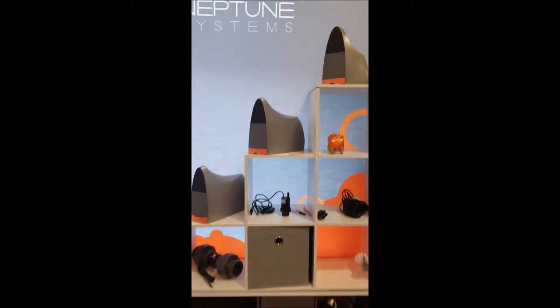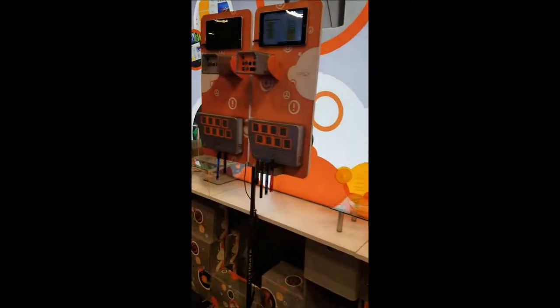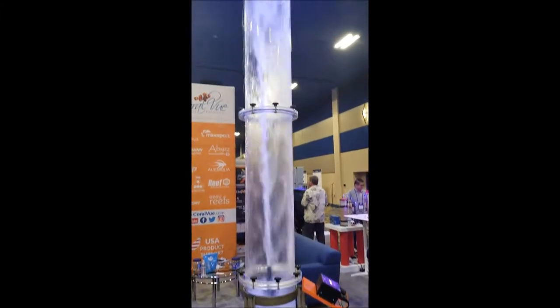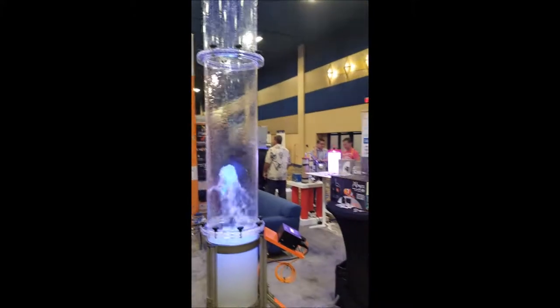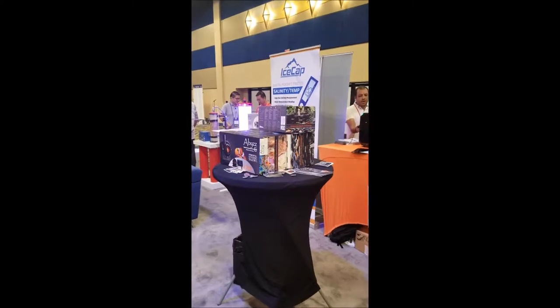This is what I'm waiting for right here — all the NEPTUNE products. I know a guy that has the big gold hammerhead — the hammerhead one. He's got a 900 gallon tank, three stories up in his house. He had two hammerheads and he changed that with one of these.